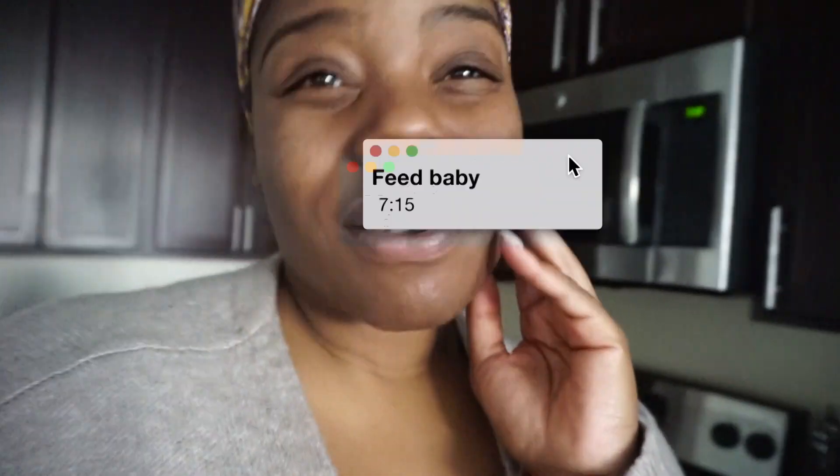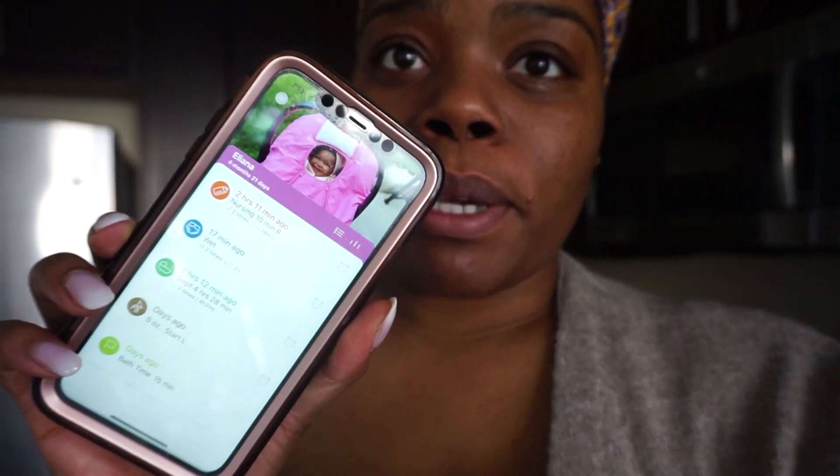I didn't finish the coffee. I did a little messy bun situation with my hair, and it is 7:14 — about two hours since her last feed. I can't believe she's up so early. We use this app called Baby Tracker, which is really helpful. It's been two hours and 11 minutes since her last feed — I fed her on my right side. I'm exclusively breastfeeding, so I'm going to go in the room and feed baby girl.